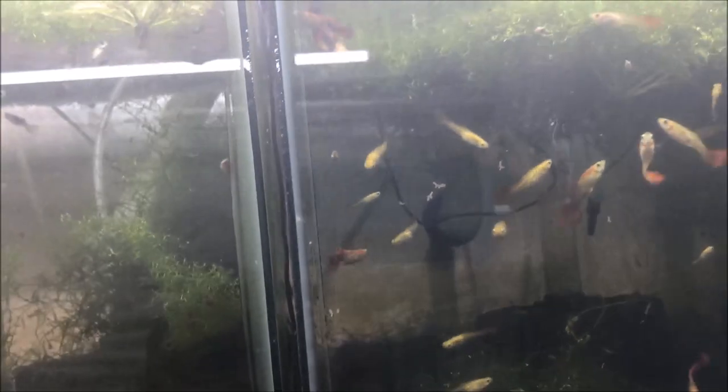Blonde Red Guppies — I think that's what they're called. Pretty basic guppy, really nothing special there.